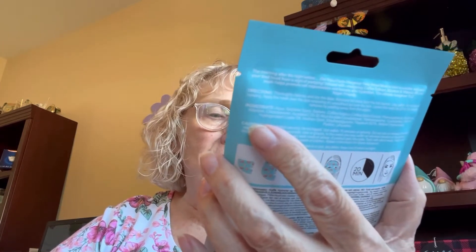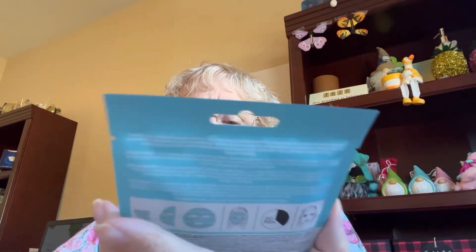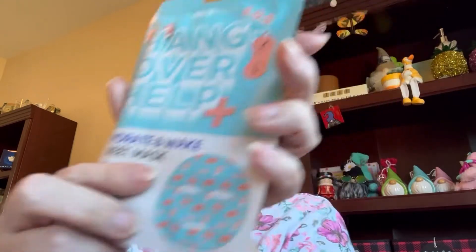The first one — Face Facts SOS Hangover Help, Hydrate and Wake Sheet Mask. It's got caffeine, allantoin, and vitamin B5. It's vegan. Looks like a cute mask. It's actually made in the UK, or Ireland — well, made in China though, the usual thing. You wash your face, put it on, sit for 20 minutes and take it off.